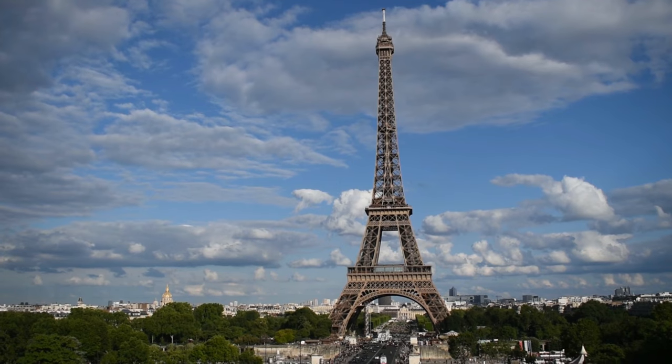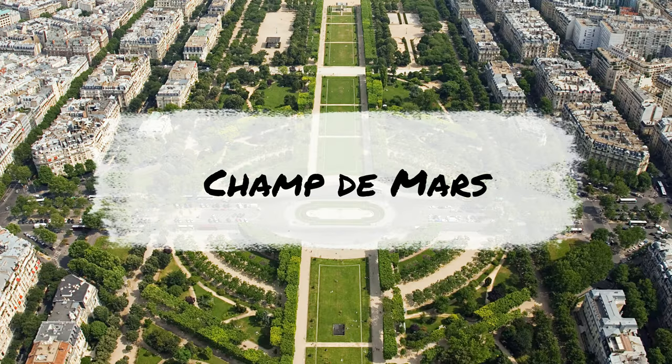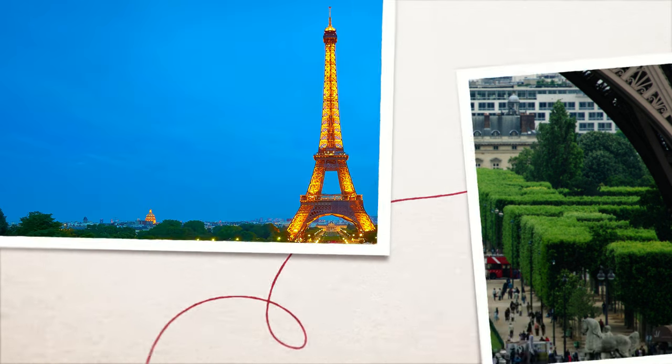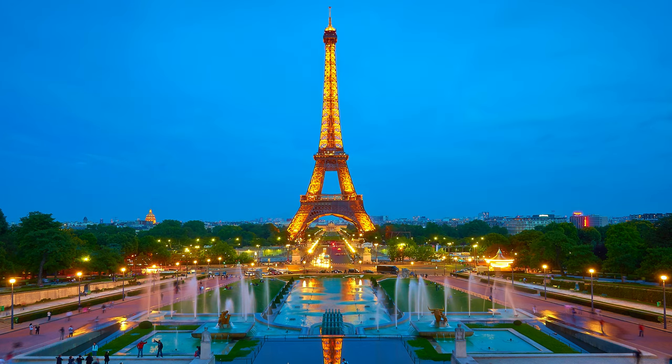Champ de Mars park was first opened in 1780 next to the École Militaire. Tourists and locals both love it and head there en masse on weekends or special occasions. It's a perfect place for picnics and has incredible views of the Eiffel Tower.